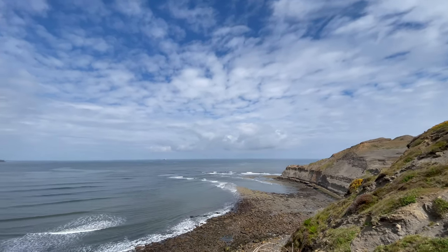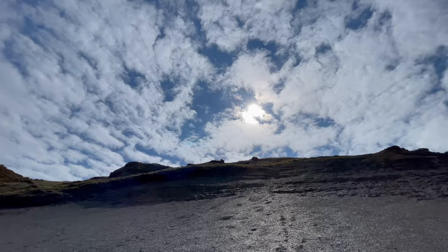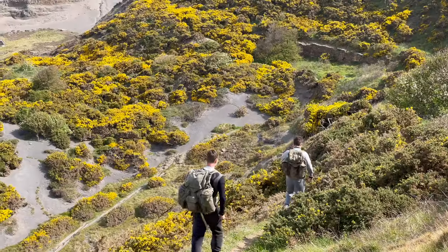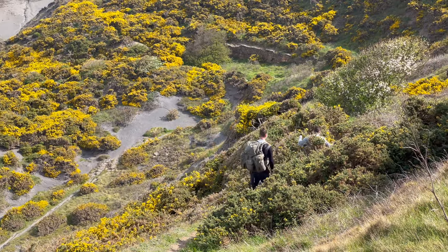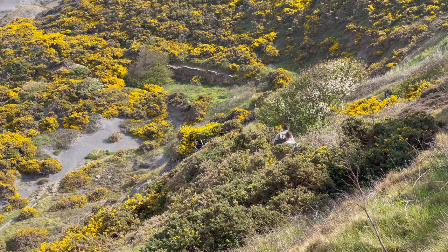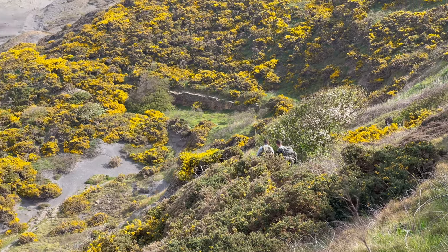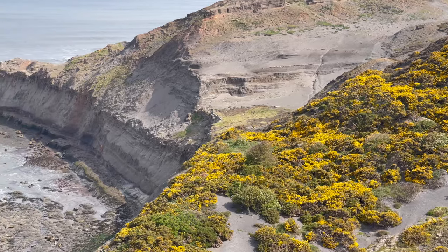I've got a pretty packed fossil hunting episode today. Me, my brother and one of his friends headed down to the beach and came across quite a few lovely finds. We've got several ammonite fossils, including a couple that we break open. We've also got a belemnite battlefield and a really lovely pyritised belemnite as well. So plenty of fossils packed into this episode. I hope you enjoy it.